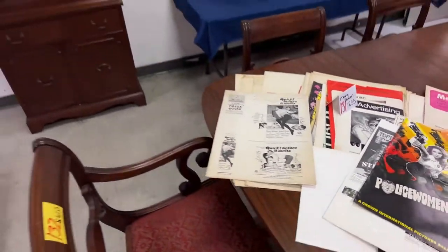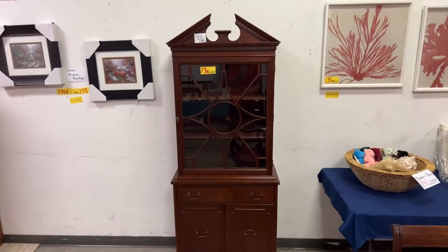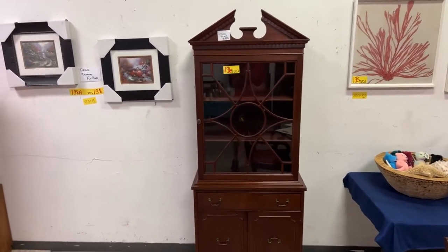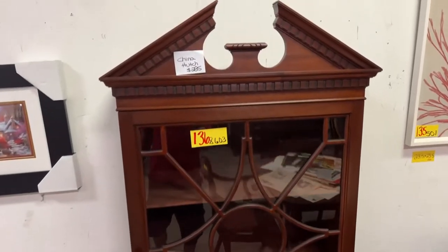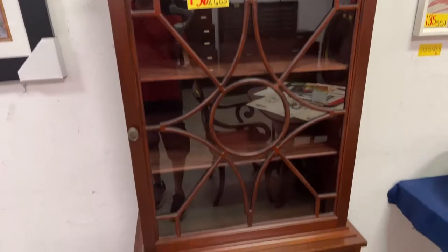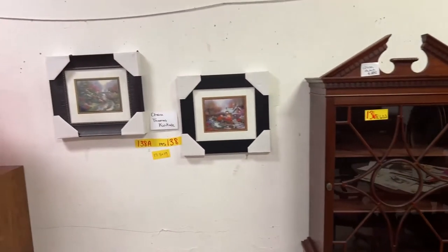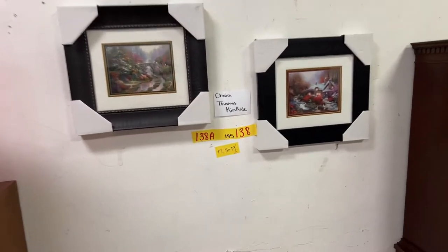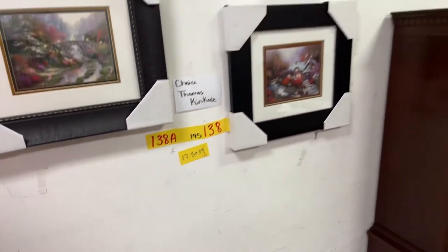Look at this stunning china hutch — absolutely amazing condition. Beautiful from top to bottom. We have Kinkade artwork — you're going to do choice on the Kinkade. These are 17.5 by 19 inches — beautiful pieces.